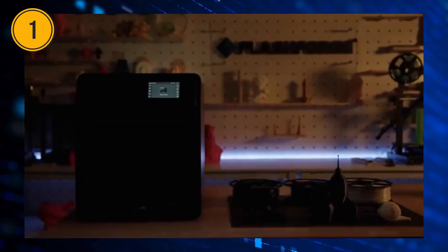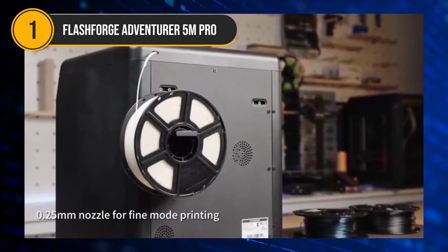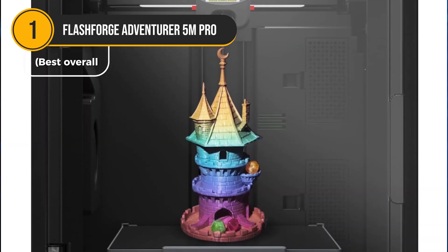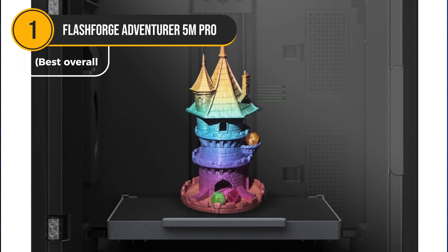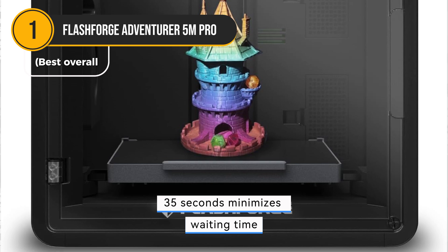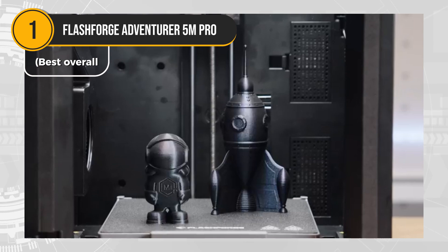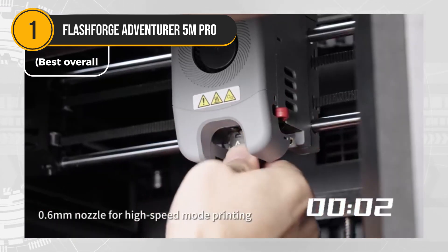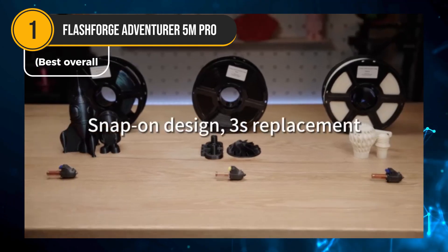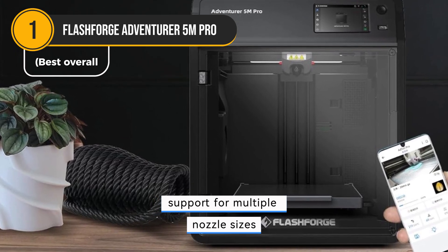The FlashForge Adventure 5 Pro is a high-performance 3D printer designed to deliver both speed and precision. With a maximum travel speed of 600 millimeters per second, this printer can quickly bring your designs to life. The rapid nozzle heating time of just 35 seconds minimizes waiting time, allowing you to start printing sooner. Despite its impressive speed, the Adventure 5 Pro maintains high-quality prints thanks to its Core XY motion system and all-metal frame, which ensures stability and accuracy. The printer's versatility is further enhanced by its support for multiple nozzle sizes, allowing you to switch between detailed and faster prints.